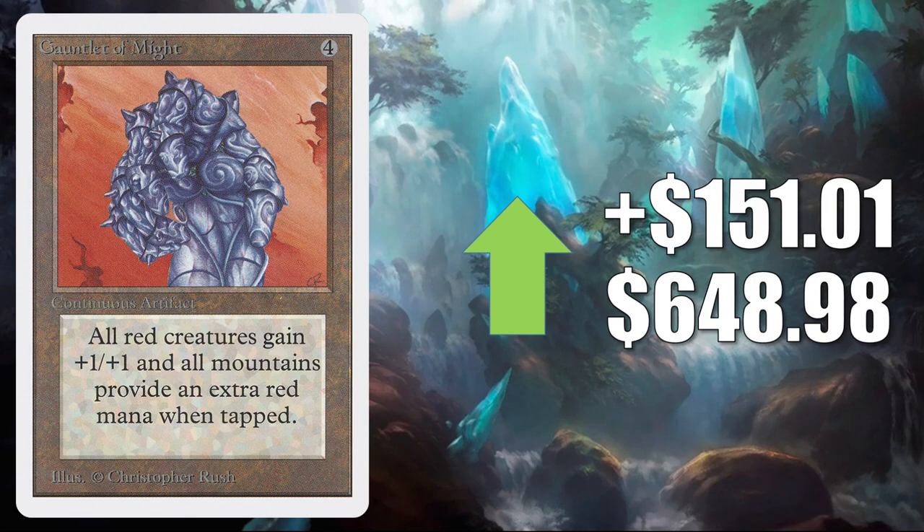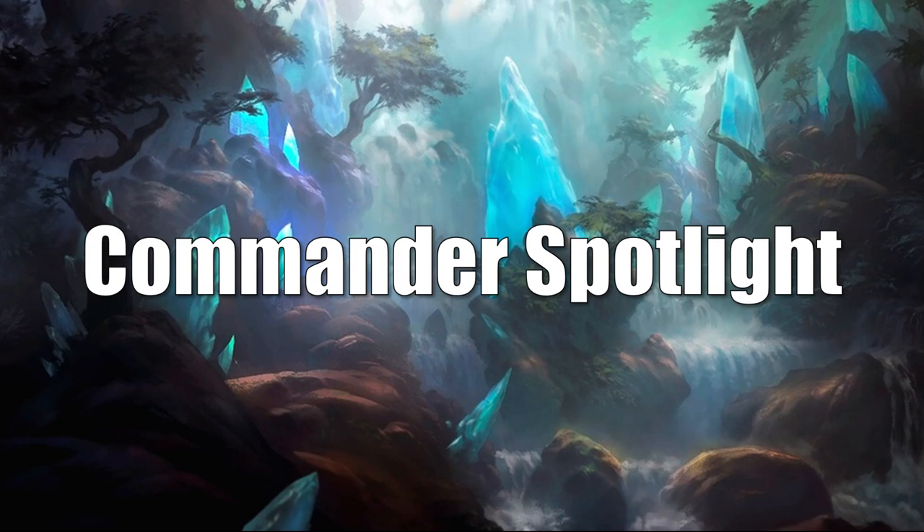Okay, I know — the whole video is basically a Commander Spotlight. But humor me — welcome to the Commander Spotlight. There's a lot of cards to talk about, so I'm going to try to go pretty quick here.